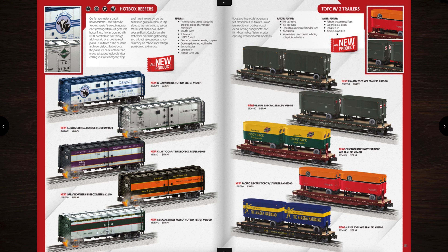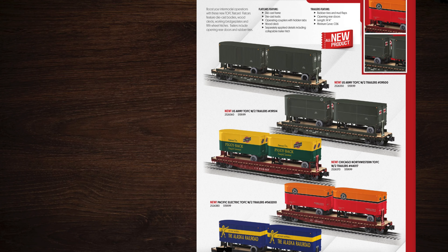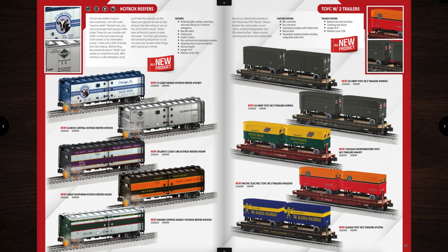On the right there are new trailer on flat cars — otherwise known as TOFC — with two trailers. I really like these two army flat cars. Those are nice. They're priced a little bit high — they're really detailed cars with wood decks and everything, but they're $160. Chicago Northwestern and the Pacific Electric and then Alaska — Alaska is sharp too.